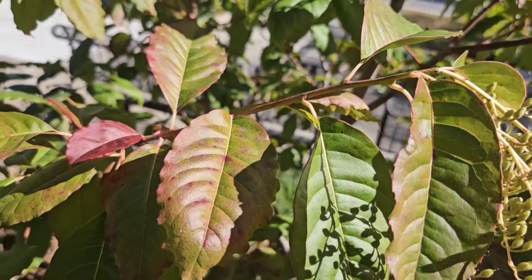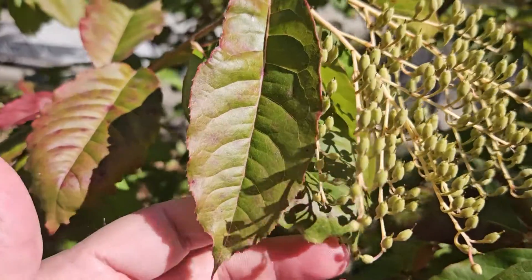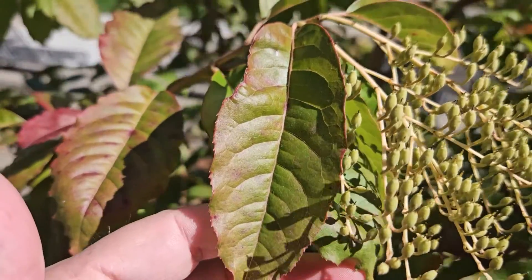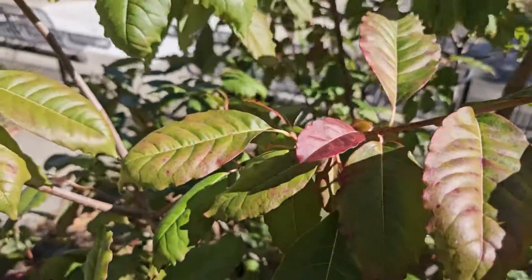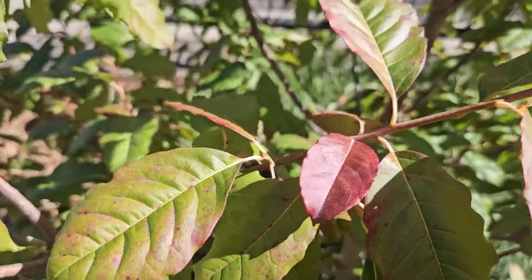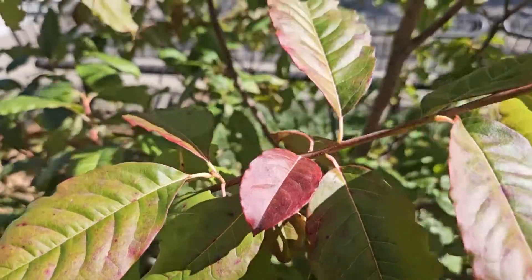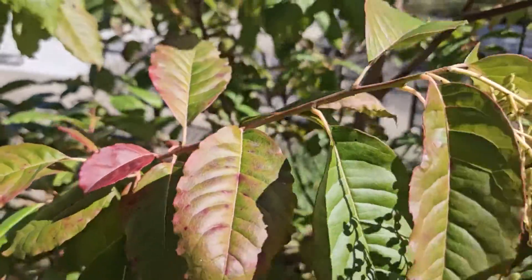It has alternate leaf arrangement, simple leaves with very finely serrated margins, and it can put on a very good show of fall color. This is the second week of October and we're just starting to get a preview of some of the potential beautiful maroons and reds definitely possible on sourwood, so it's a great fall color tree.